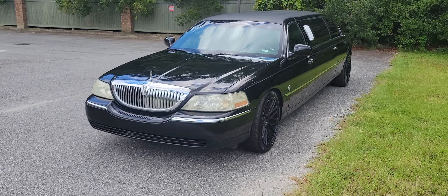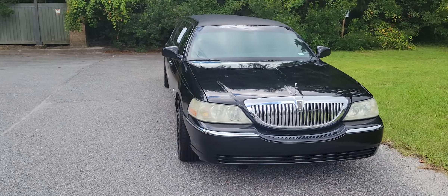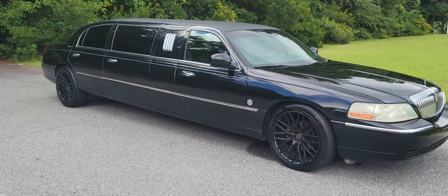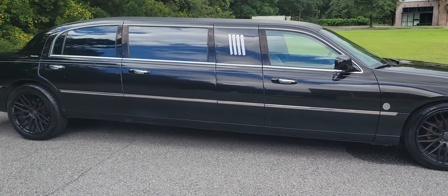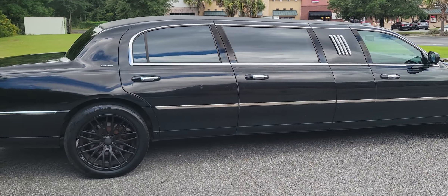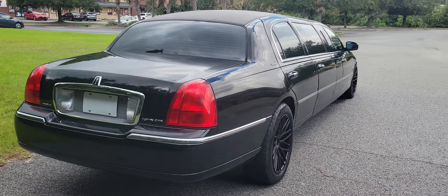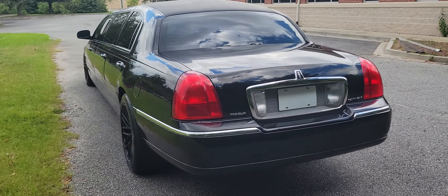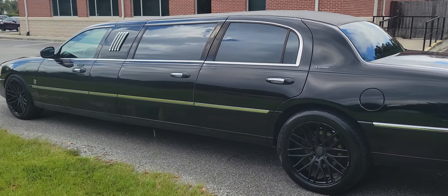This is a quick walk-around video of a 2004 Lincoln limousine — a town car that's been professionally stretched by Federal, the coach builder. It's a Federal-stretched 2004 Lincoln Town Car limousine. It seats six in the back: you've got the back seat facing forward and then the middle seat facing backwards.